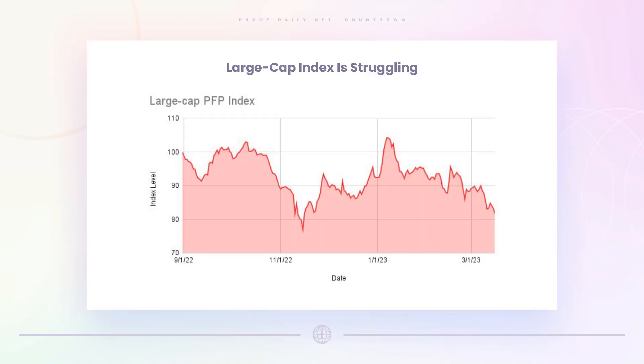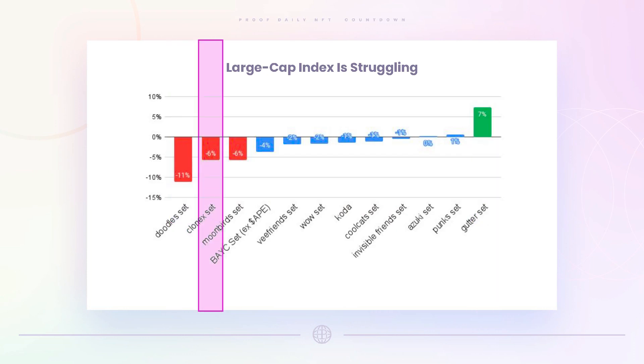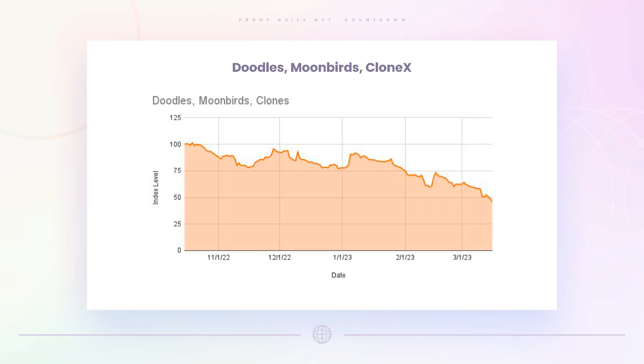In terms of where prices are going, they're really going down. The large cap index is really struggling. There's a bit of strength in Gutter, but a lot of weakness in Doodles, CloneX, and Moonbirds. Looking at just those three, the equal-weighted index is down more than 50% in the past five months — really concentrated weakness.